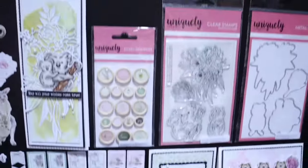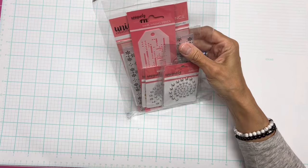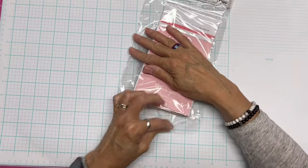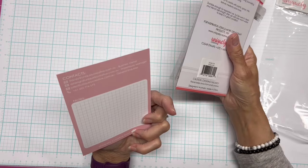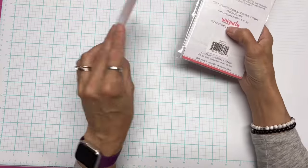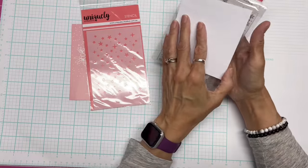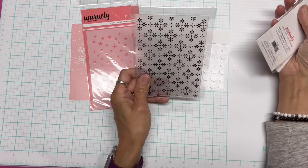That covers everything except our albums! Thank you for watching to the end. Uniquely Creative kindly donated a giveaway prize — this will be US only since they came to Creativation to build their US audience. The prize includes a stencil called Twinkly Stars, foam strips and foam circles, and an embossing folder.